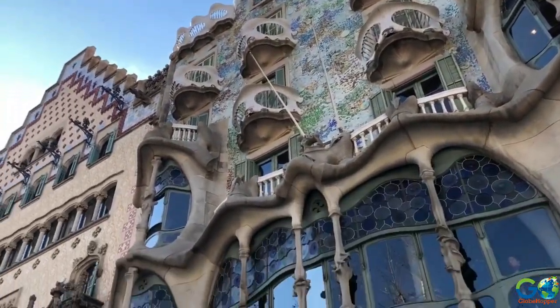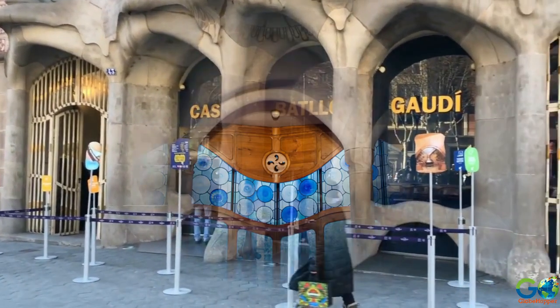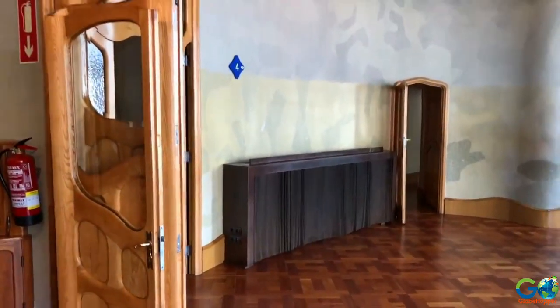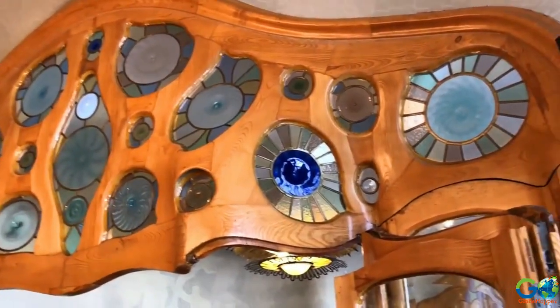This is said to be among the best examples of his style due to curvy lines, vibrant colours, and the overall look which was inspired by the sea. For visitors wishing to see inside, admission is €25 for adults and €22 for children.